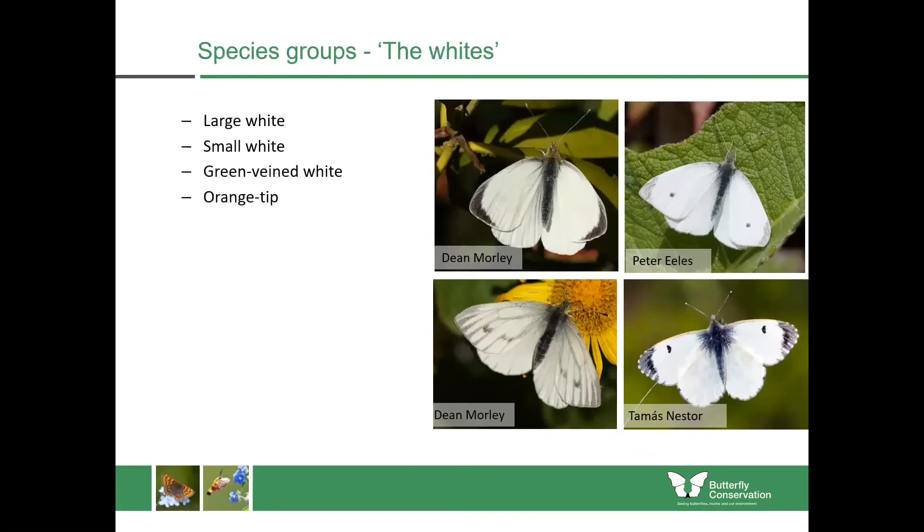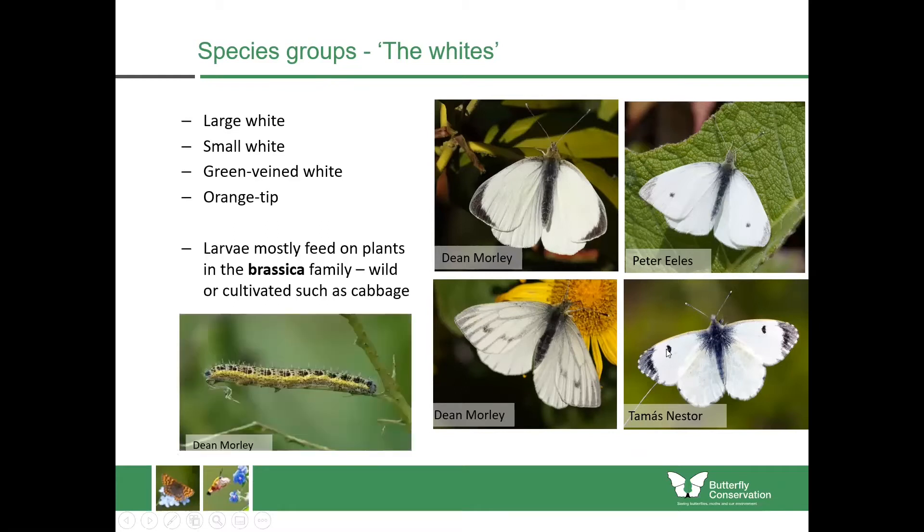I'll be breaking it down into groups. With the white butterflies, you can see they're mostly white on the wings with black or grey markings. The only real exception is the orange tip — the males have orange tips to the wings, yet the females don't. The larvae in Scotland mostly feed upon plants within the brassica family, so some of these are your so-called cabbage whites, including cabbages, kales, and broccolis from the garden, as well as some white flowers.